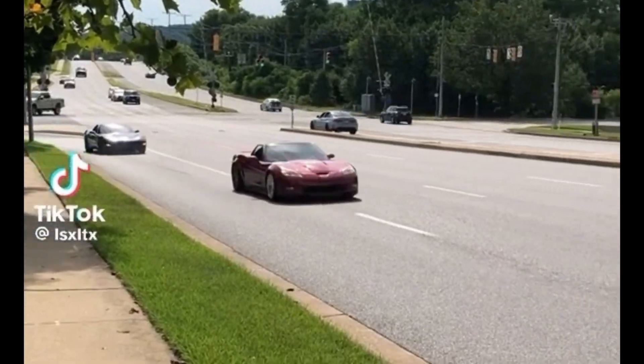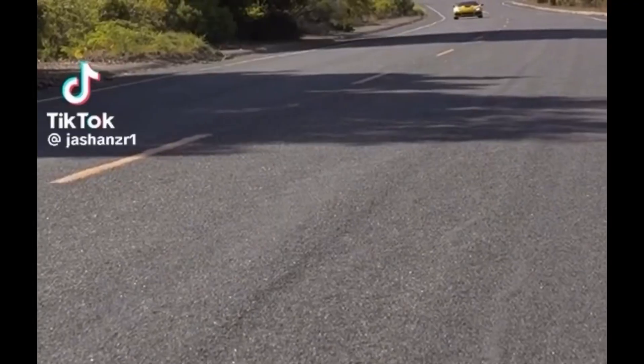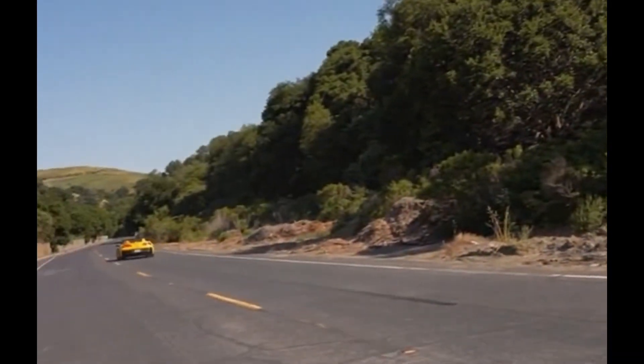We have been waiting for this as car enthusiasts for a while — we pretty much forgot that they could make a ZR1, and they did. We had the C6 ZR1, we had the C7 ZR1, and finally, I present to you the C8 Chevy Corvette ZR1.